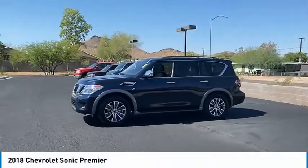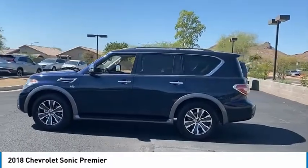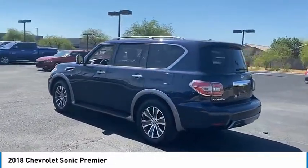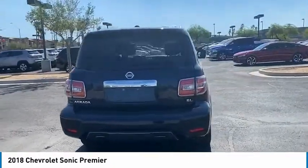Stop by and take a look at the 2018 Sonic. The taut, strong body lines and powerful stance of the Chevy Sonic allude to the power you'll find under its hood. Throw a little extra power into the mix with the available turbocharged engine.